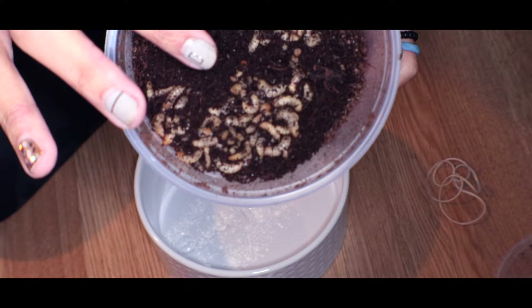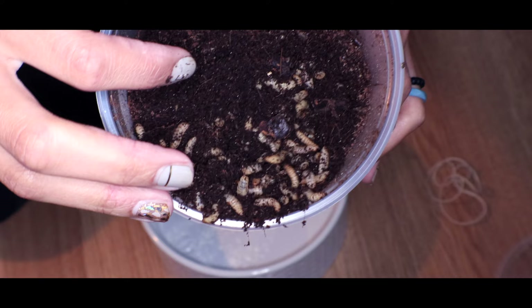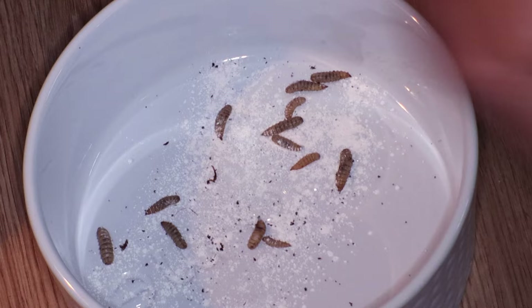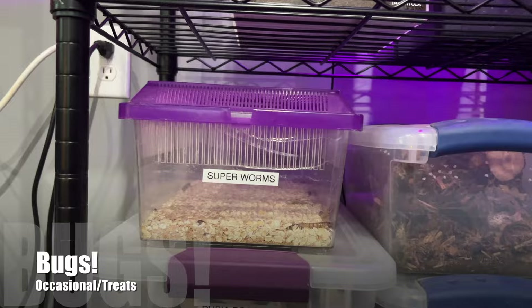Moving on to worm feeders: silkworms are by far the best — very nutritionally sound — however they are hard to find and a little more expensive. Many people who don't want to deal with roaches or crickets use a mixture of worms, and silkworms are one of those options. For baby bearded dragons, black soldier fly larvae are super tiny, though you can also add them to adult salads — they make the salad move, encouraging eating. They are so high in calcium that you don't even need to dust them, and they're pretty easy to keep alive.